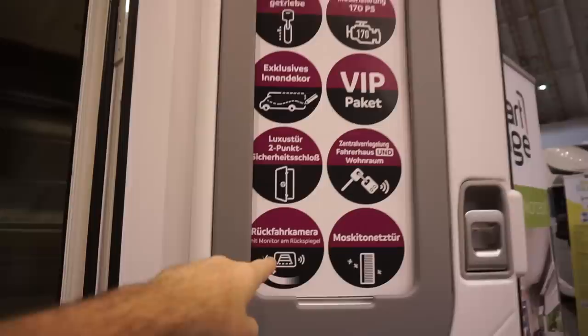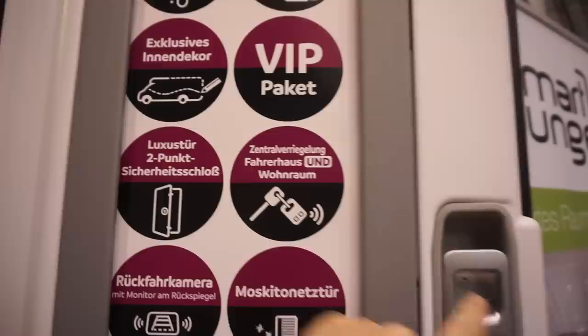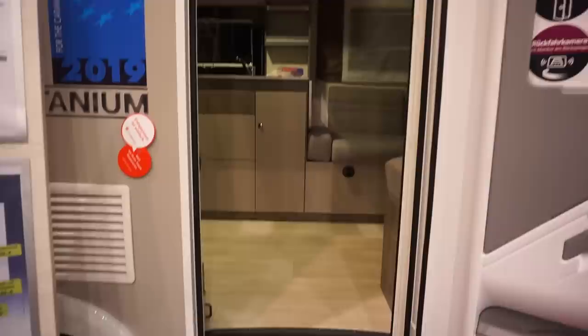It has automatic 170 horsepower, reversing camera, mosquito net — they've all got mosquito nets. Central locking — not just at the front but this side door as well. That's really something I think worth considering.